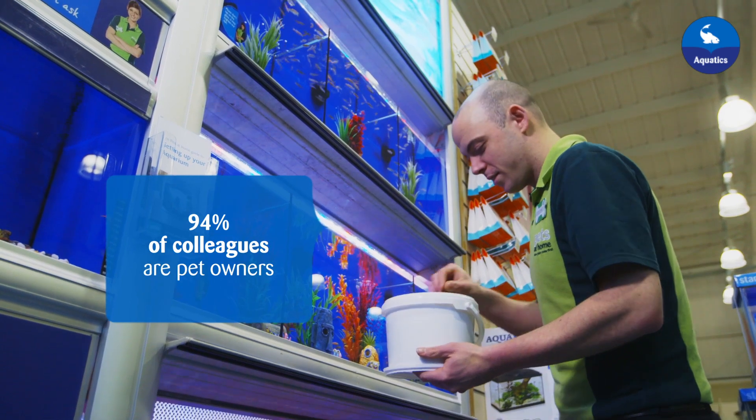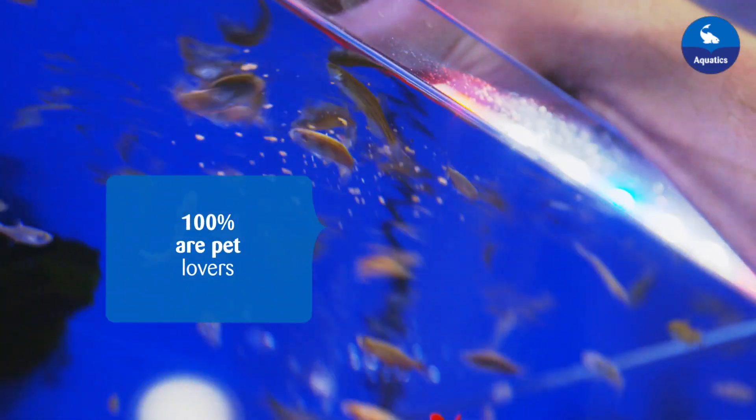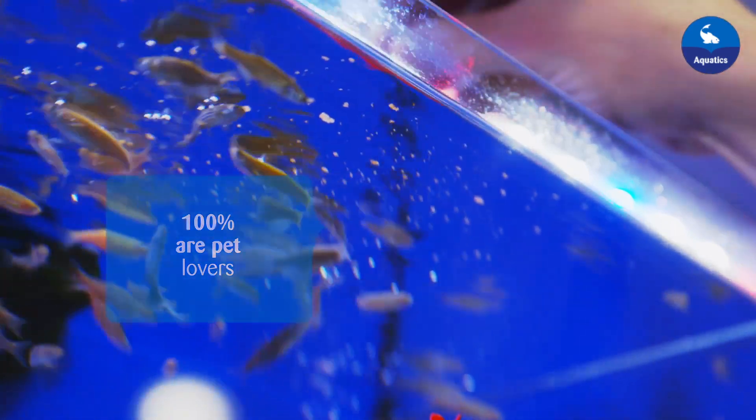Every day our colleagues, 94% of whom are pet owners themselves, feed the fish with specially designed food unique to Pets at Home.